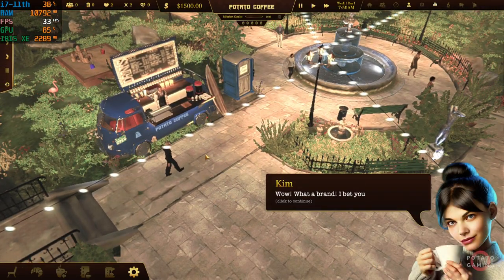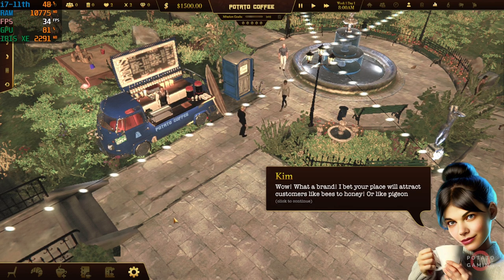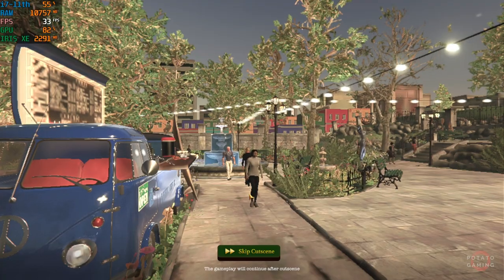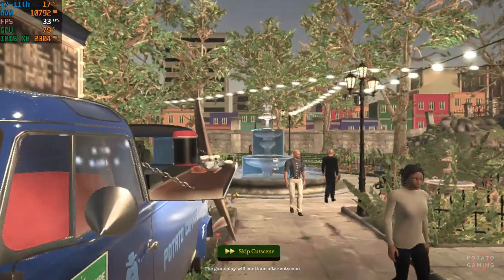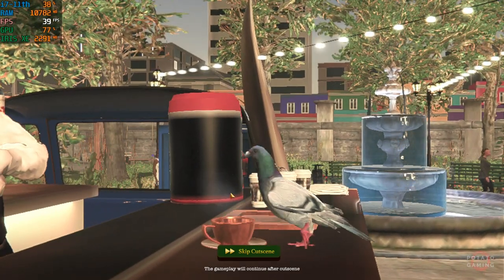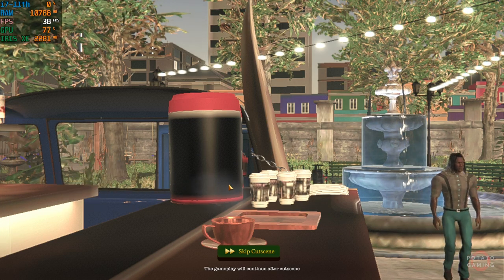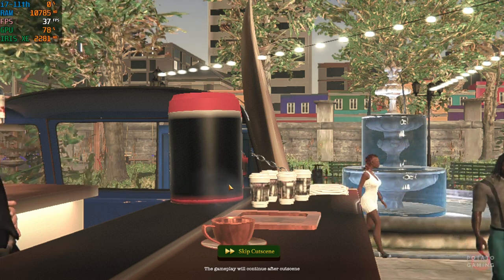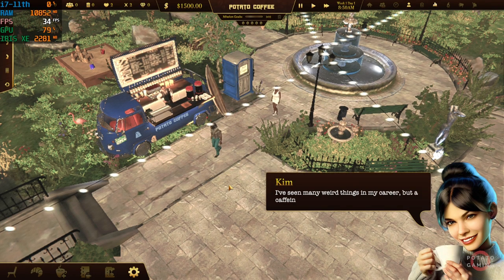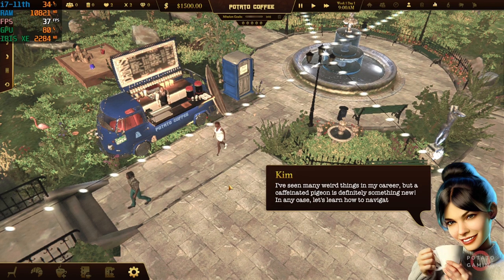Wow, what a brand. I bet your place will attract customers like bees to honey — or like pigeons to coffee. Wait, what's going on? I've seen many weird things in my career, but a caffeinated pigeon is definitely something new. In any case, let's learn how to navigate the scene.